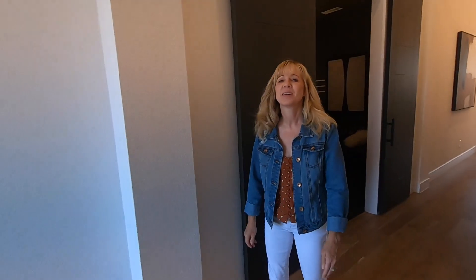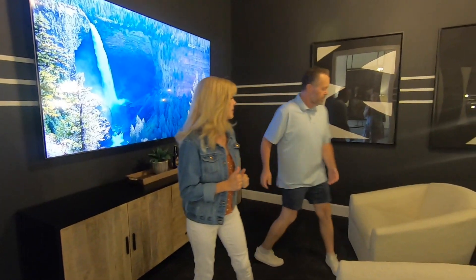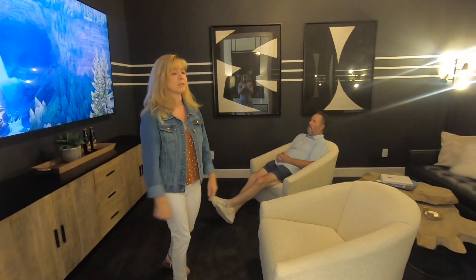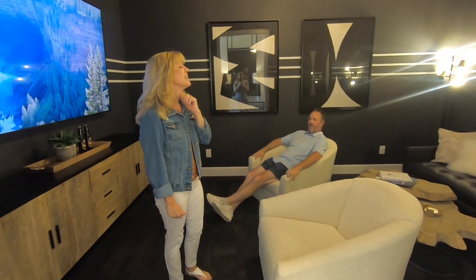This is the downstairs media room, which is fantastic. We wish we had one — ours is upstairs and we don't use it very often, so it's kind of a bummer. This is a good size; you could have two levels of seating or just a big sectional. You can do all kinds of stuff in here.